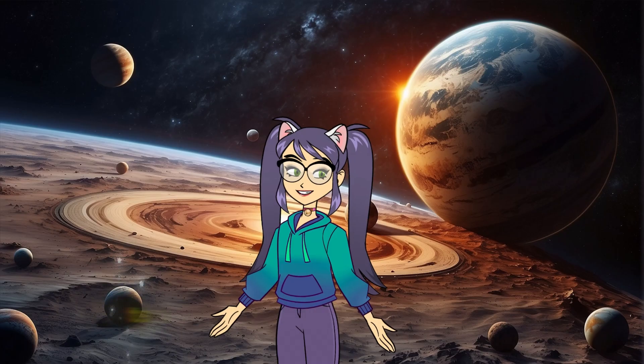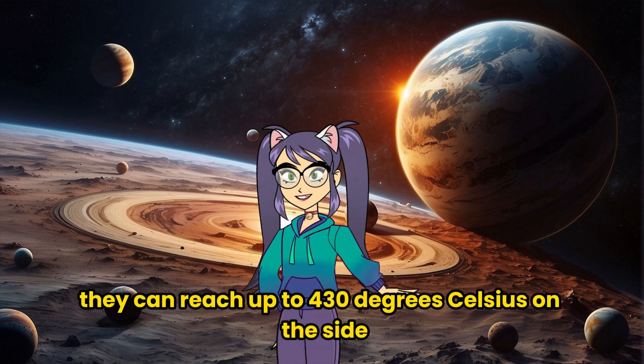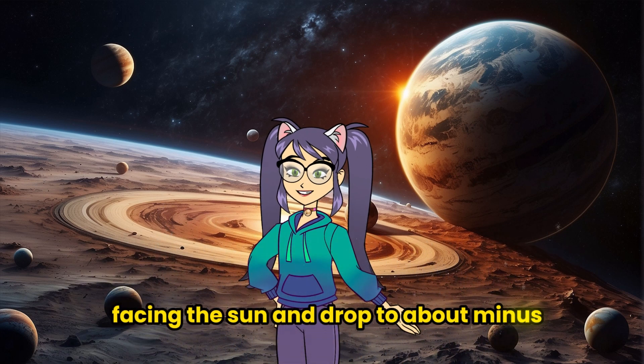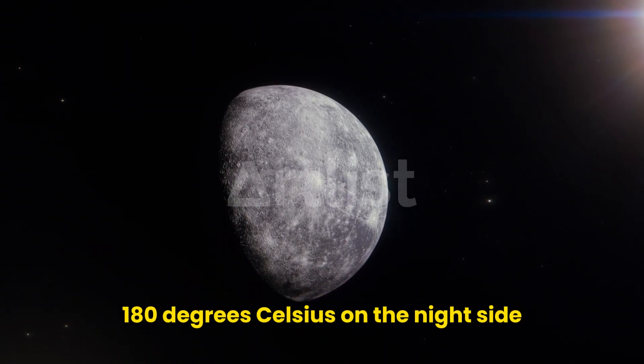Furthermore, temperatures on Mercury vary significantly. They can reach up to 430 degrees Celsius on the side facing the Sun and drop to about minus 180 degrees Celsius on the night side.